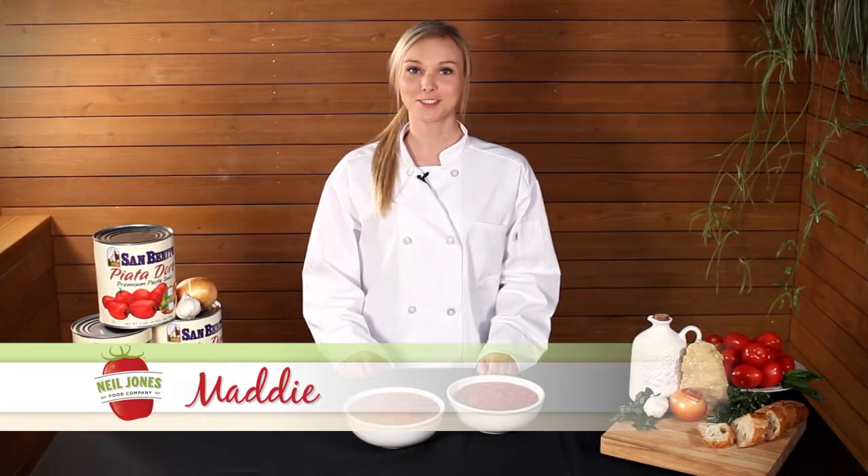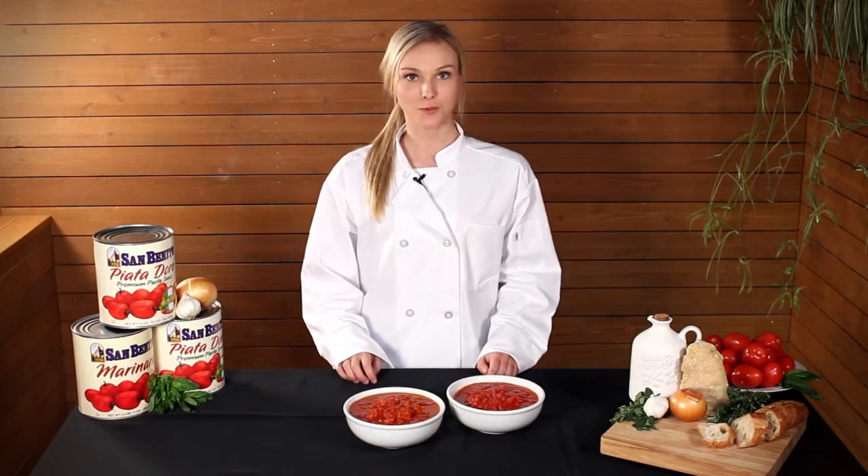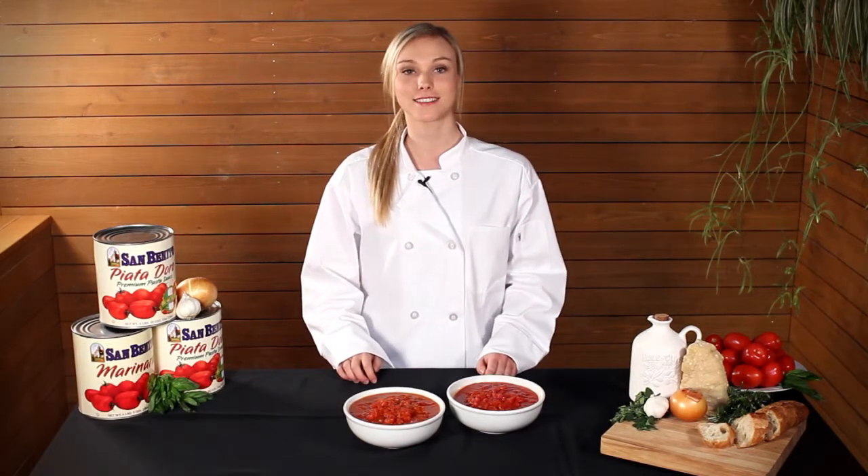Hi, I'm Maddie with the Neil Jones Food Company. Recently we've made our two highest quality fully prepared pasta sauces even better.